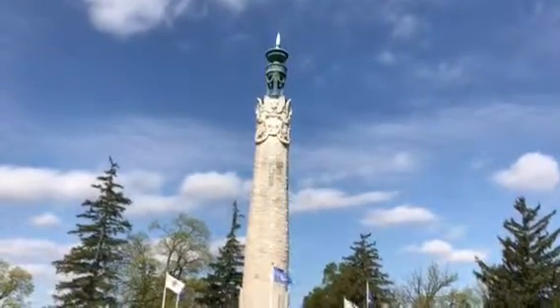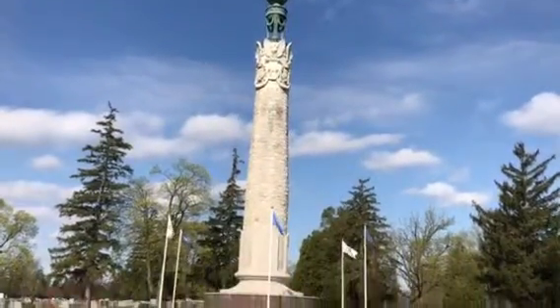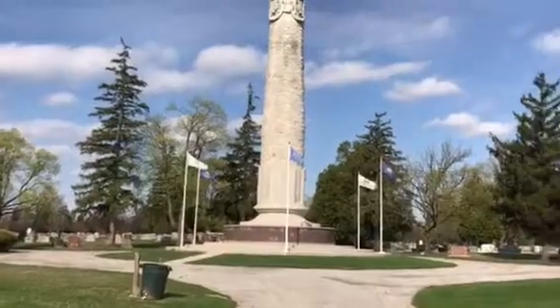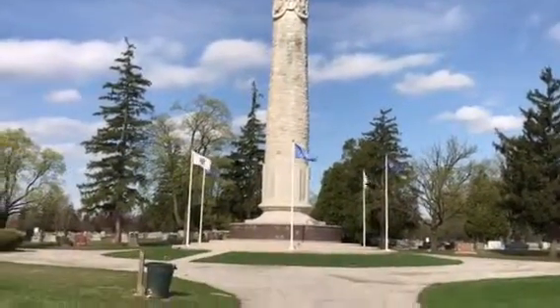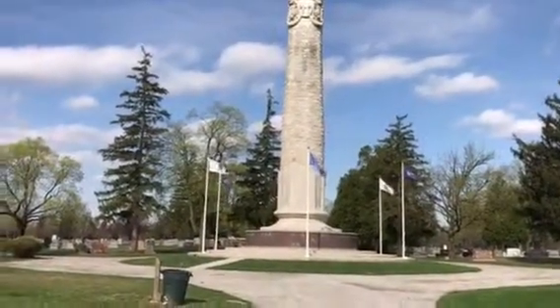I'm live today at Toledo Memorial Park, and what you're looking at is the Veterans Monument. If you've ever been to Toledo Memorial Park in Sylvania, this really is one of the outstanding pieces of architecture and statuary inside the park, and it may even be the oldest. I'm with Jeff Clegg, who runs Toledo Memorial Park.